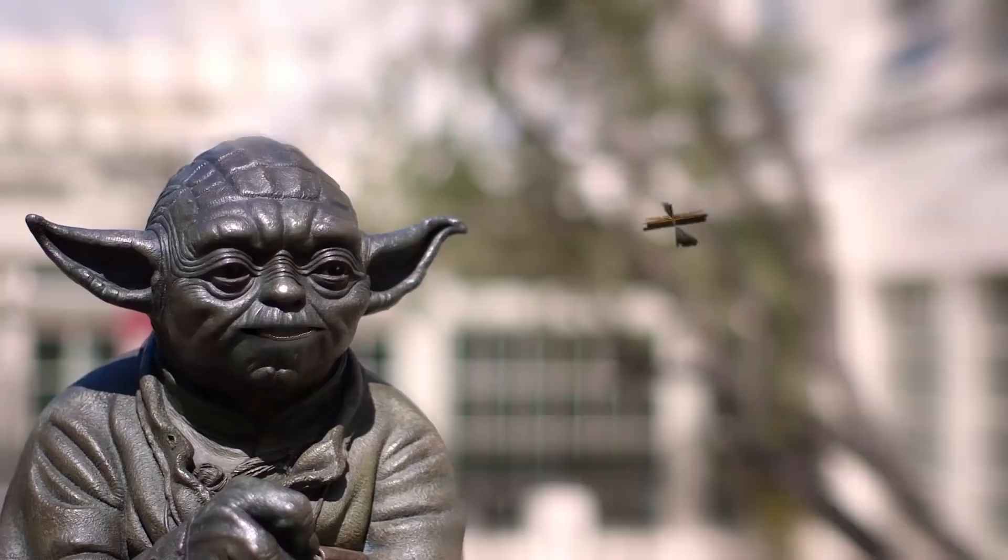A whole bunch of new photos from the set of Star Wars: The Rise of Skywalker were just released. Let's look at them, shall we? This is The Star Wars Show! From the Lucasfilm headquarters in San Francisco, here are your hosts, Andy and Anthony!